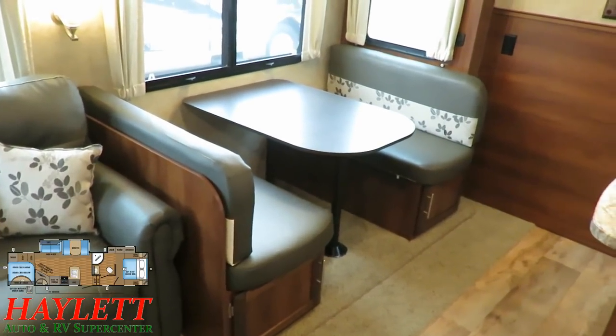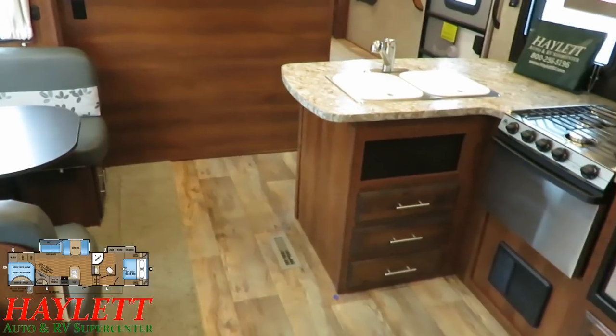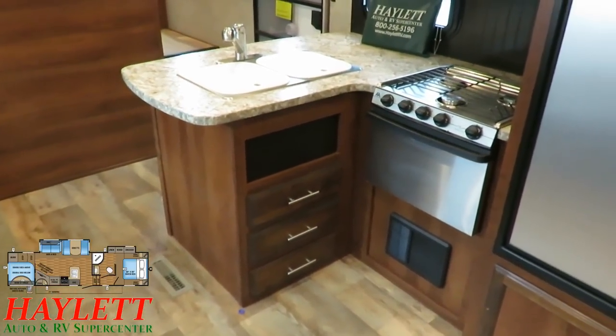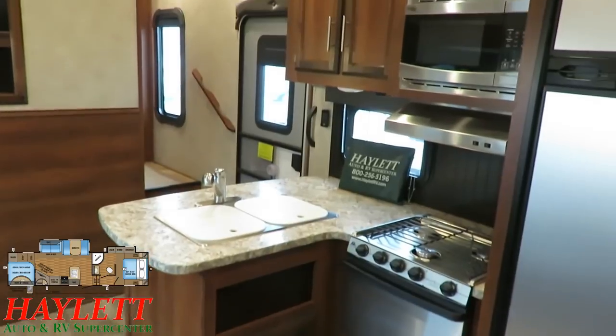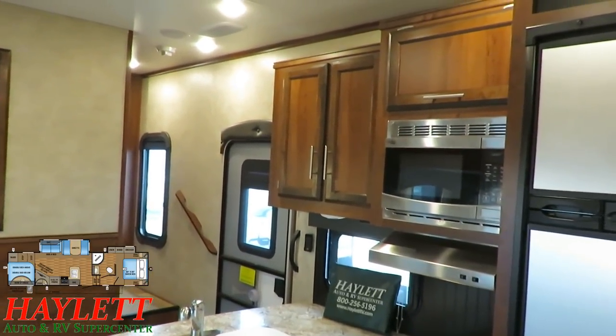I figured I'd take just a second to close everything up and let you see the kitchen area when it's not all the doors and cabinets hanging wide open. This is what it's going to look like most of the time - nice, simple, easy, clean, and put away.